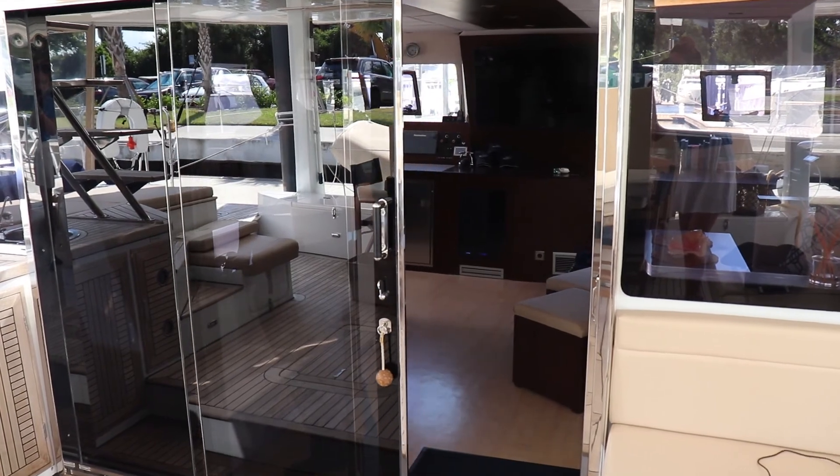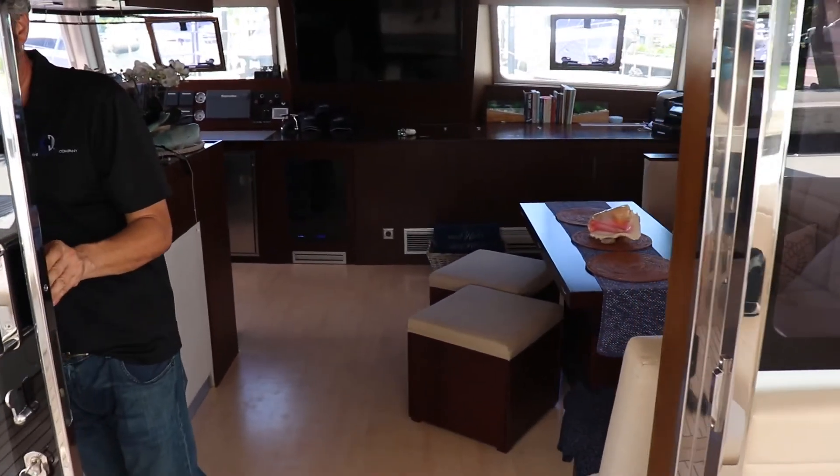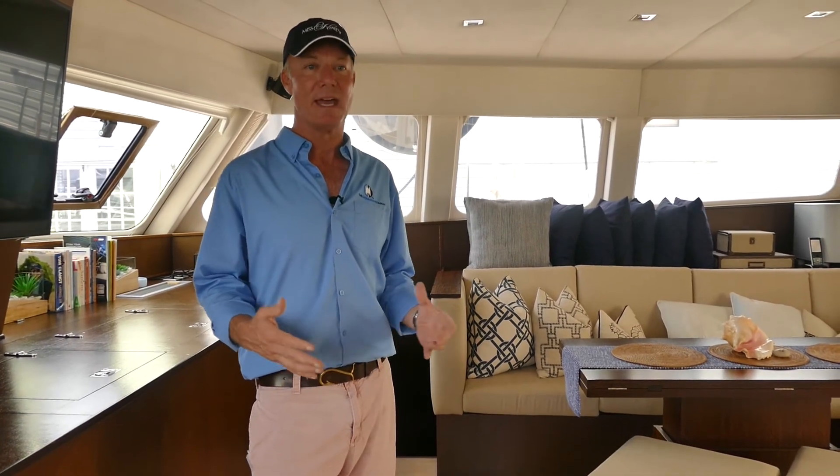The Sunreef 62 really has it all. It's unusual to find these boats in this good a condition. Here in Fort Lauderdale, the boat is duty paid and I think it's an exceptional value in the pre-owned market.